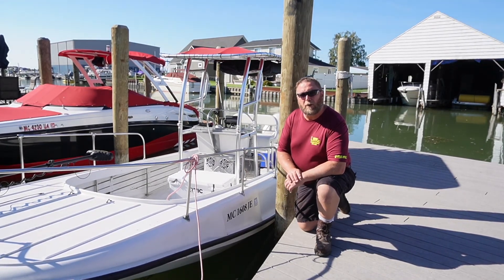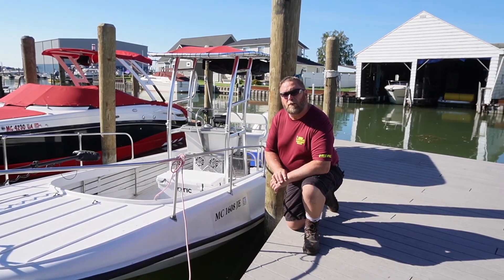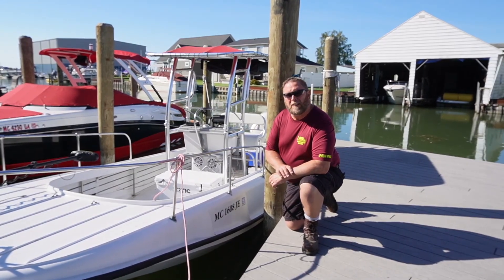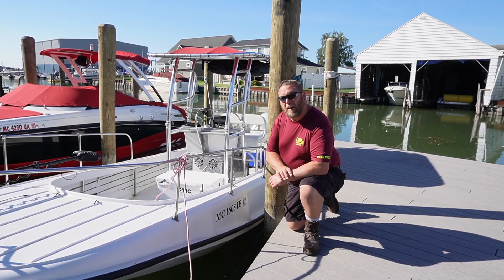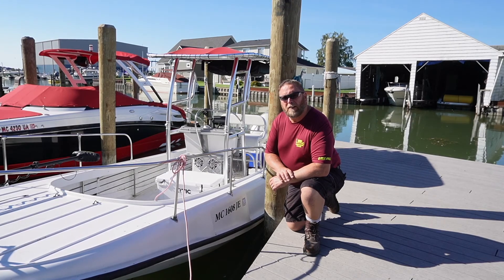We've got the speakers and the stereo in here, just so we've got a little tunes when we're out running. We've got the new leaning post seat on it that I put on there. All in all, a nice boat. Let me take you on a little tour of the inside.